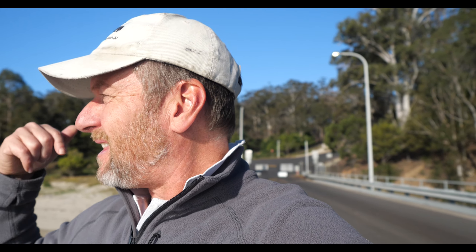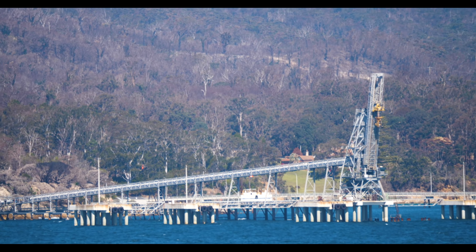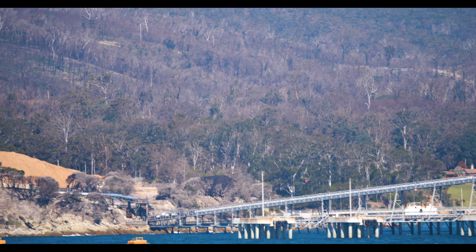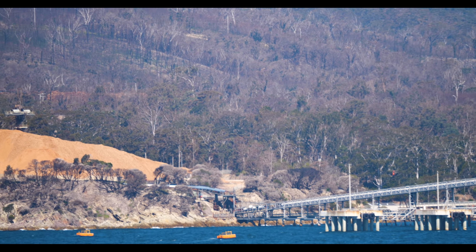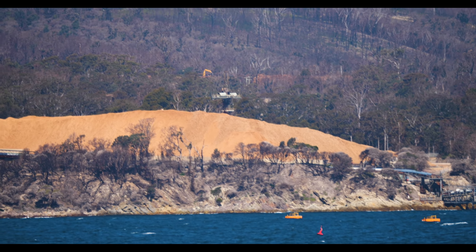G'day everyone. We are now on the other side of Eden — it's called Hedron or something like that. I thought I'd go exploring. There's a massive big timber mill just up behind me over here, and I think that's the stockpile over there which is for all the wood chip. They export wood chip from what I understand, so I thought I'd come for a run over and have a look. It's a beautiful part of the world.